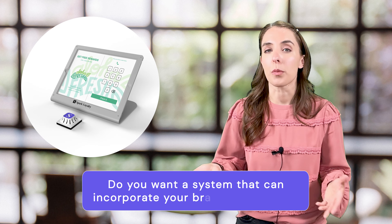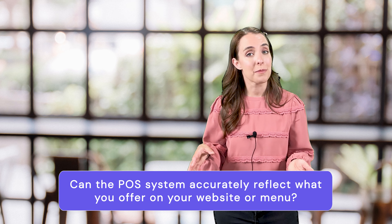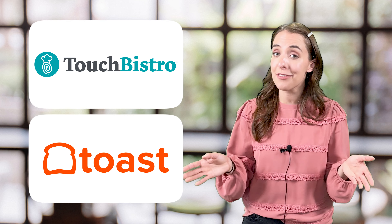Some POS systems are more user-friendly than others, so it's important to choose a system that your employees will be able to use easily. Another thing to consider is the level of customization you need. Do you want a system that can incorporate your brand logo and colors? Can the POS system accurately reflect what you offer on your website or menu? If you run a restaurant, you may want to consider a restaurant-specific POS system. We work with restaurants all the time and love seeing how they can grow their customers and profits by using a loyalty system along with their POS system.